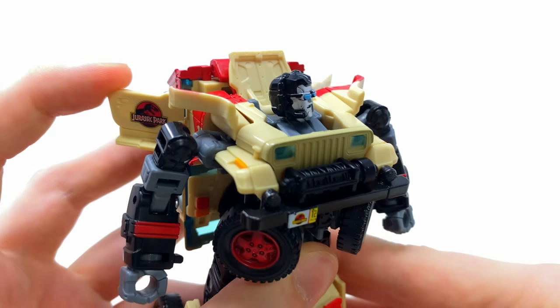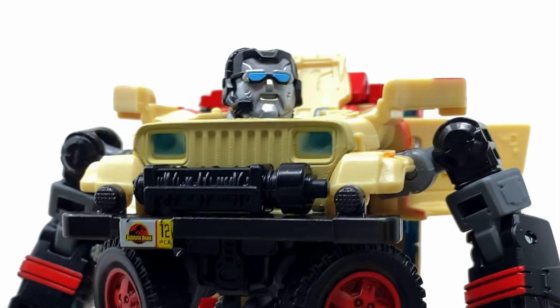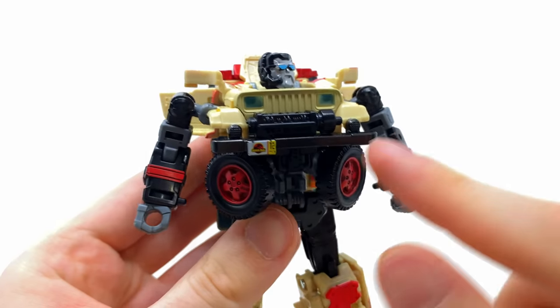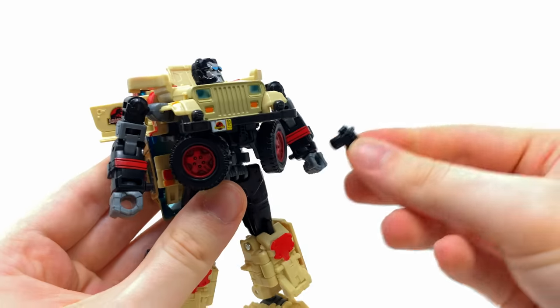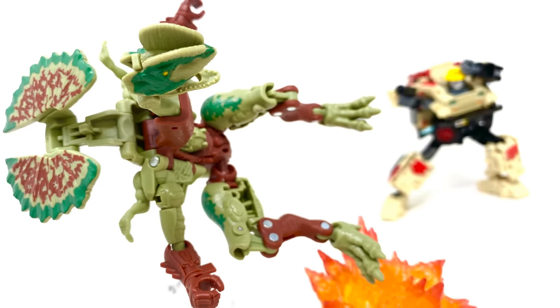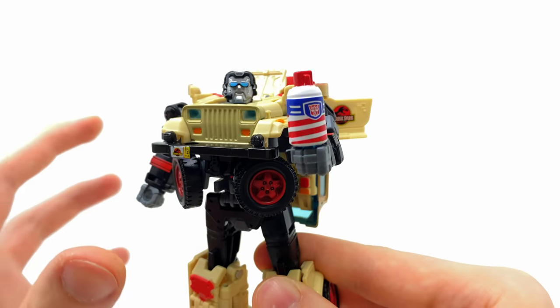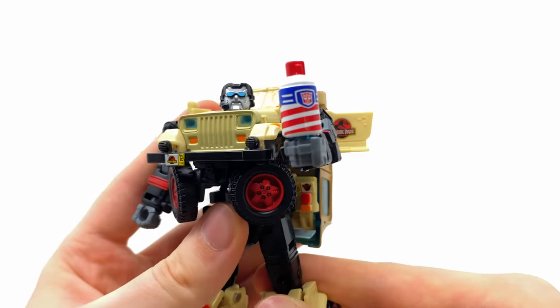First, he comes with a removable hat - if you didn't want it attached you can completely remove it, which reveals some additional details. With it removed, I think this looks even more like Dennis Nedry, which is really fantastic. The entire winch is also removable, so we can wriggle this section off to create either a blaster or perhaps some kind of harpoon weapon. And then he also includes the iconic shaving foam canister.